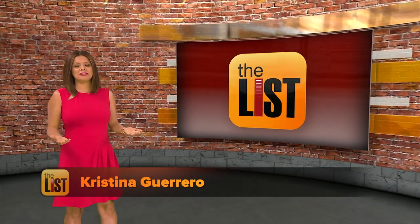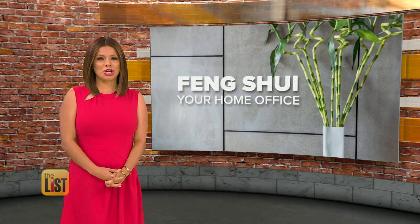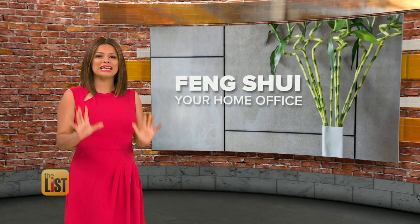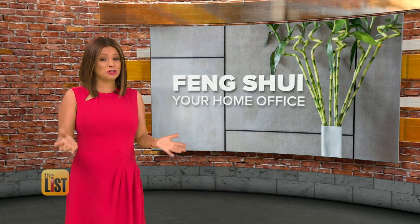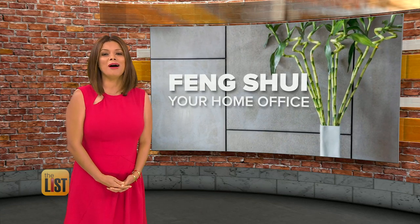Ever been in a room and it just didn't feel right? Well, maybe it had to do with feng shui, the ancient Chinese art of arranging items for maximum energy flow, so both you and your house can be at their best. We're learning how to feng shui your home office.